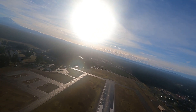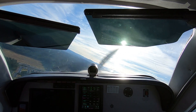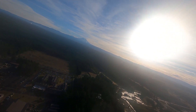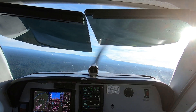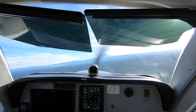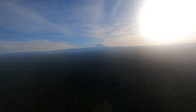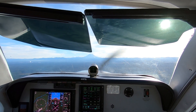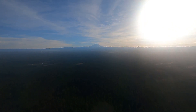Seattle approach, Bonanza 1546 Foxtrot, miss off of Grey, turning heading 100. That altitude checks, and we'd like to do an RNAV approach to RNAV runway 35, I guess it is.